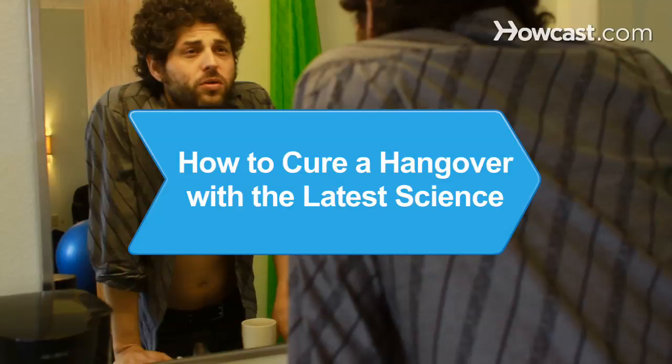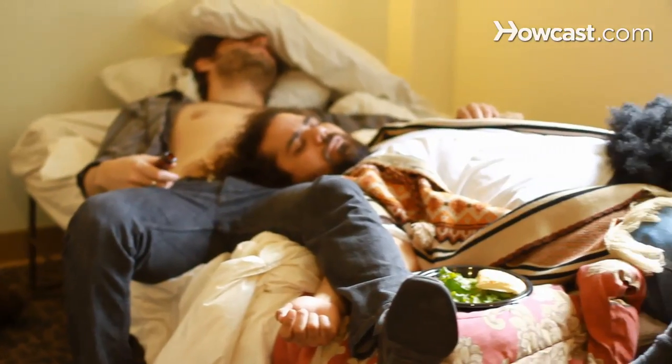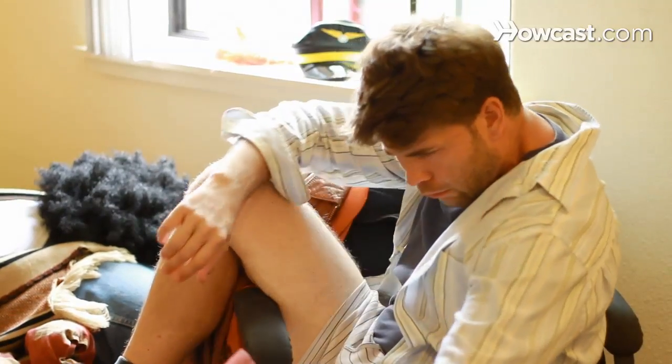How to Cure a Hangover with the Latest Science. There may yet be no cure for the common cold, but researchers have found a few ways to relieve the misery of a hangover.